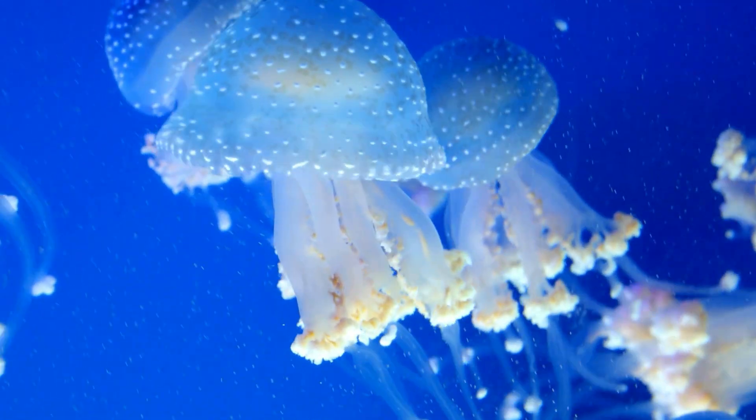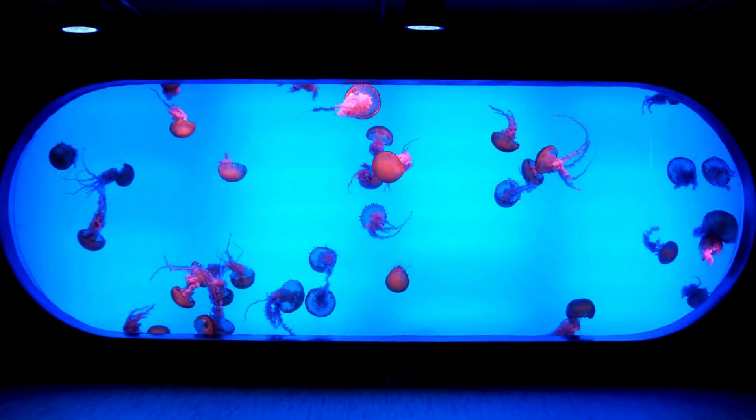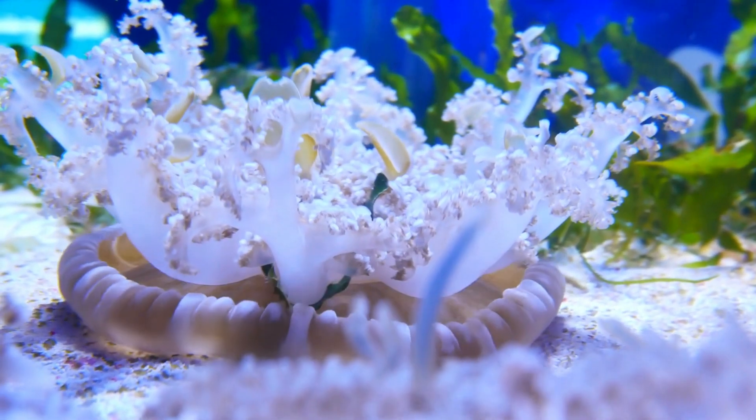Want to see jellyfish up close? You don't need to dive into the ocean — you can visit an aquarium. There you can see them glow, spin, and drift through the water like slow dancers.